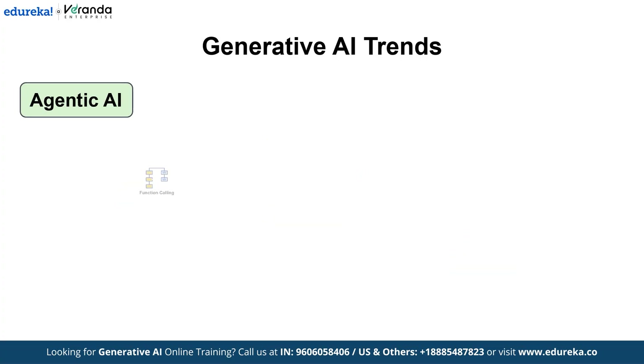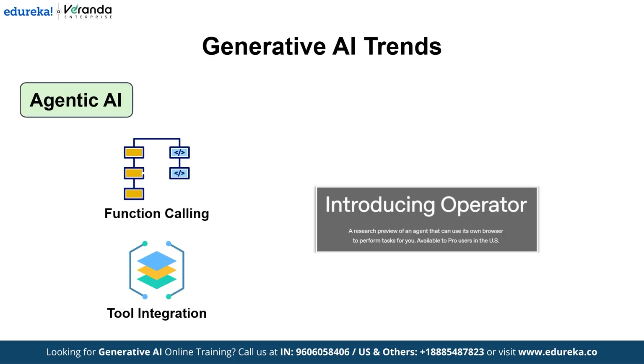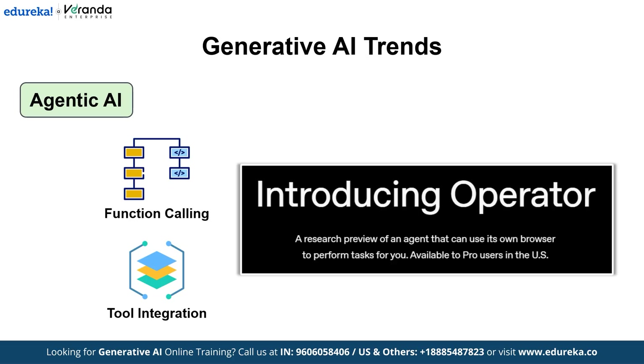Recent breakthroughs in function calling and external tool integration, as seen in demos from Google's Gemini 2 and OpenAI's Operator, are paving the way for these proactive digital workers. They present a quantum leap from reactive chatbots to autonomous agents that work alongside you.